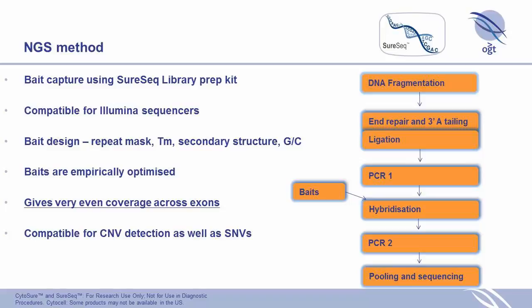We worked extremely hard on our bait design, taking a lot of our knowledge from designing probes for arrays and applying it to our baits. We do repeat masking, check the Tm, look at the secondary structure and GC content before settling on our baits, and then empirically optimize and select the best ones. The combination of work on the library prep kit and bait optimization gives us very even coverage across the exons.